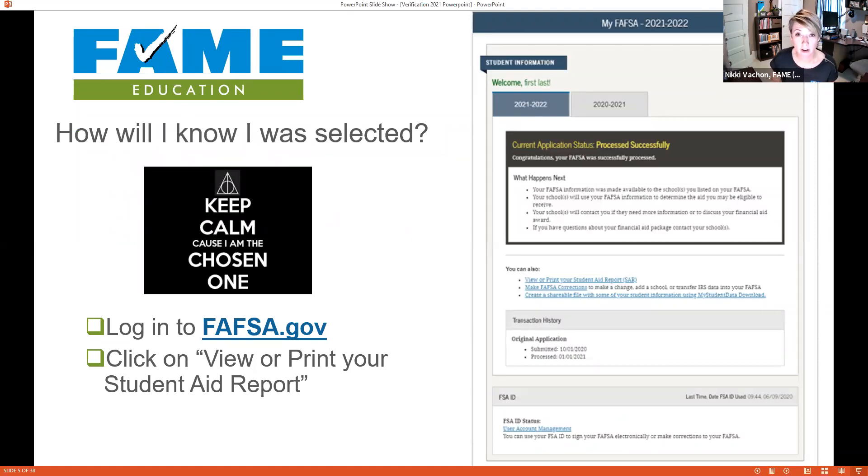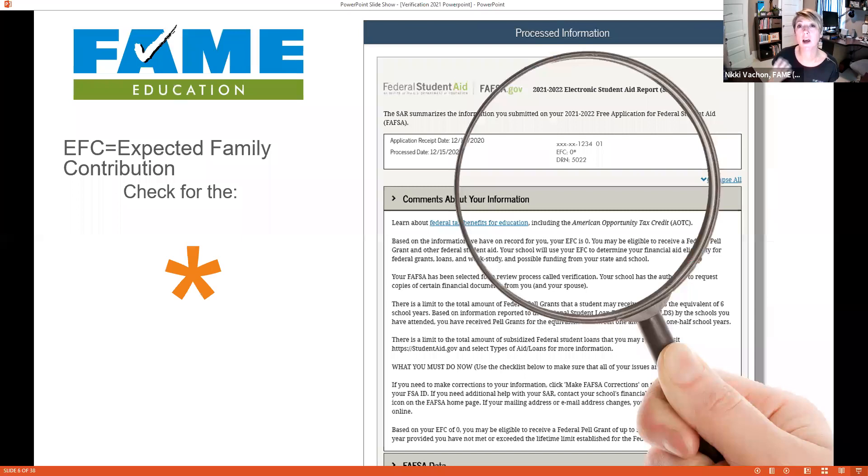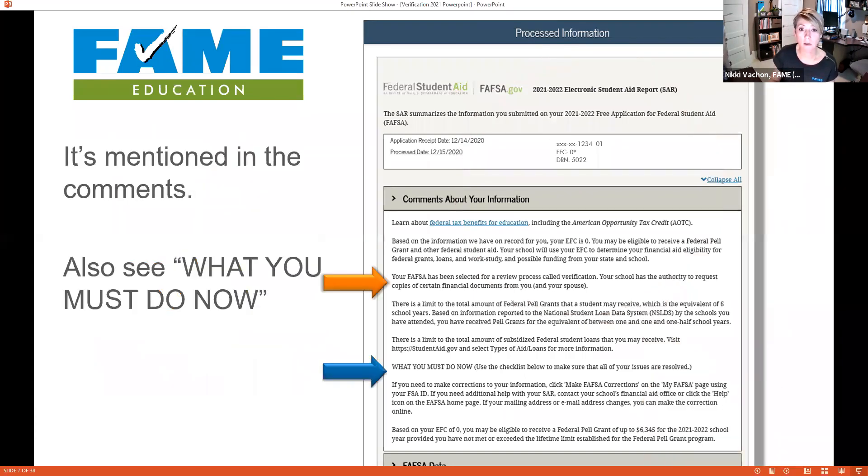Students can log back into FAFSA.gov a few days after filing and click 'View Your Student Aid Report.' This one-page summary of everything on the FAFSA has great information. Up top you can see the EFC — Expected Family Contribution. If there's an asterisk after that number, the FAFSA was selected for verification. The comment section will also straight up say you've been selected, giving the student a head start on paperwork.